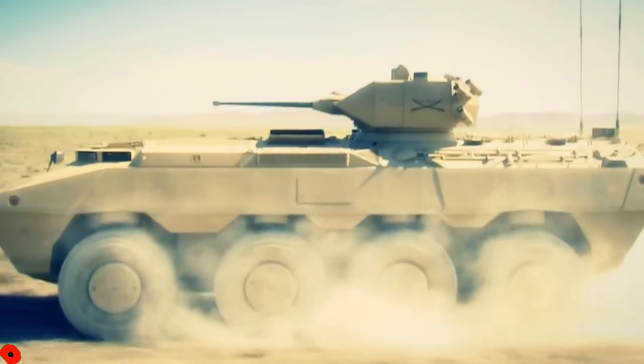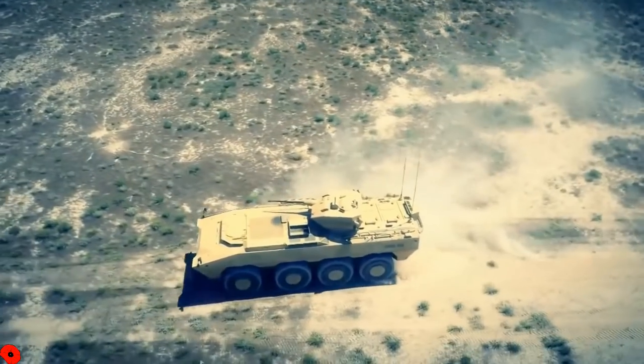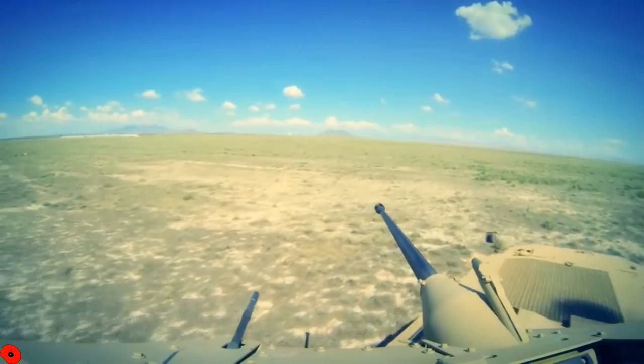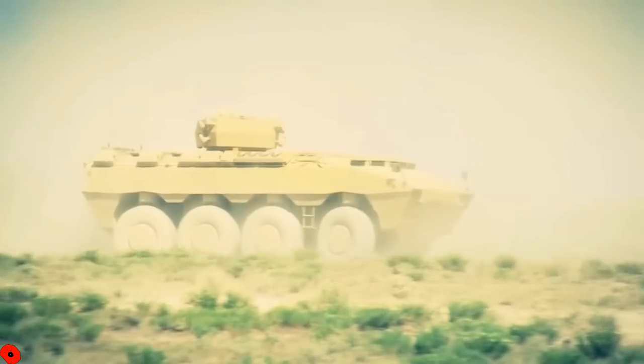However, I thought, you know what, follow trend — people have been asking for vehicles for me to review and I thought, you know what, I'm just going to do it. So today we are looking at the FNSS PARS vehicle, which is an 8x8 armored personnel carrier slash infantry fighting vehicle.